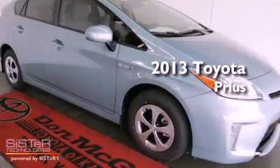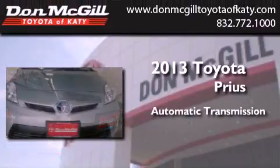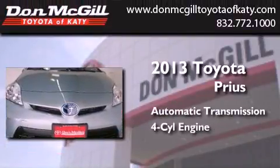This is a brand new 2013 Toyota Prius. This four-door sedan has an automatic transmission and an inline four-cylinder engine.